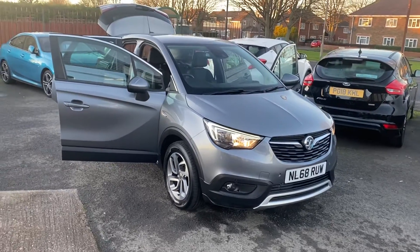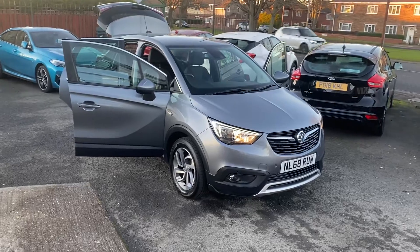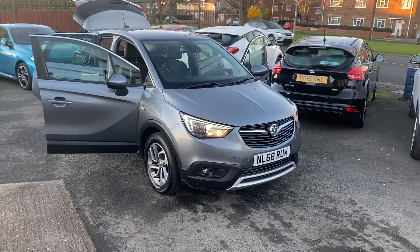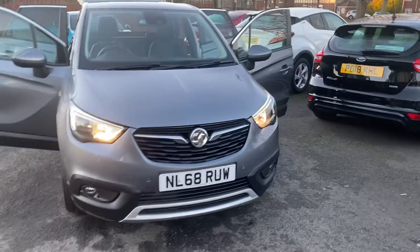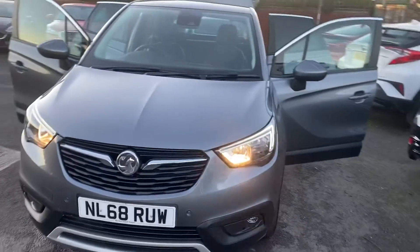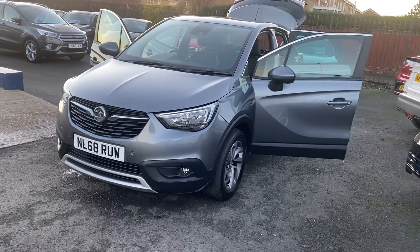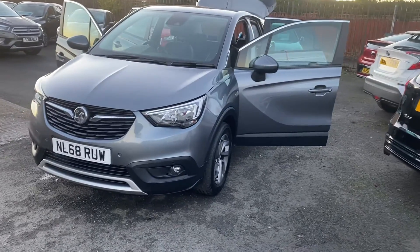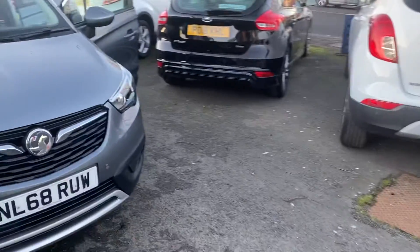Welcome to Alessia Cars Kaipos. We're pleased to offer for sale this lovely Vauxhall Crossland 1.2 Techline Nav. Only 16,000 miles on the clock. One owner vehicle with full Vauxhall service history, last done in October this year at 15,955 miles, so it's just been serviced by the Vauxhall dealer.